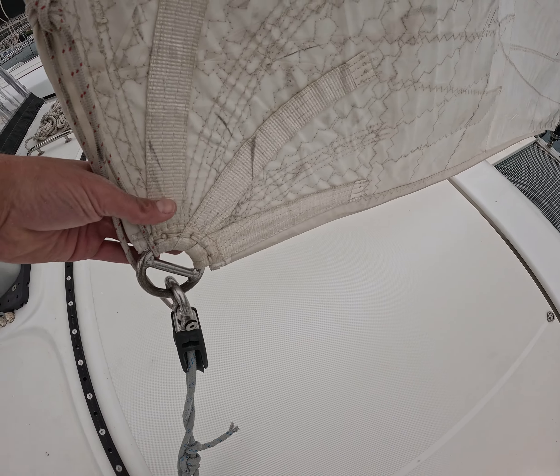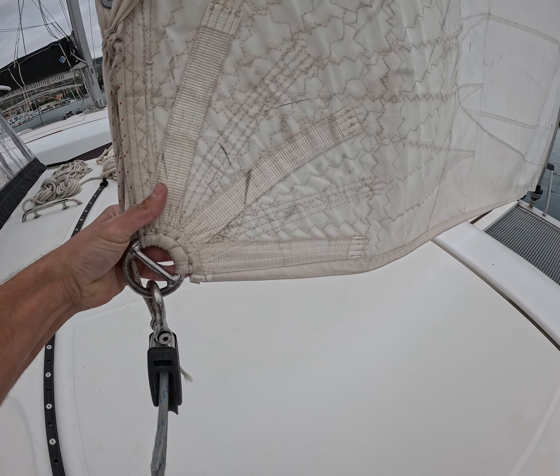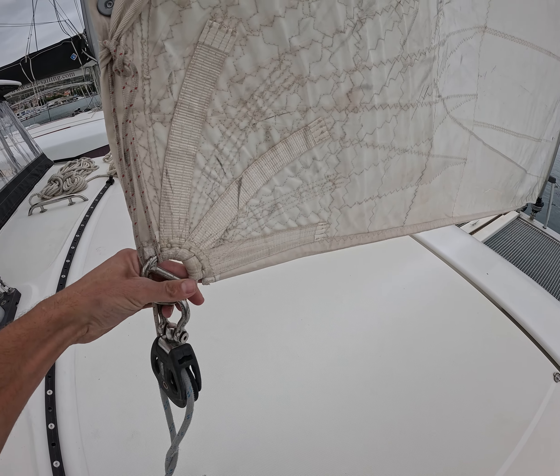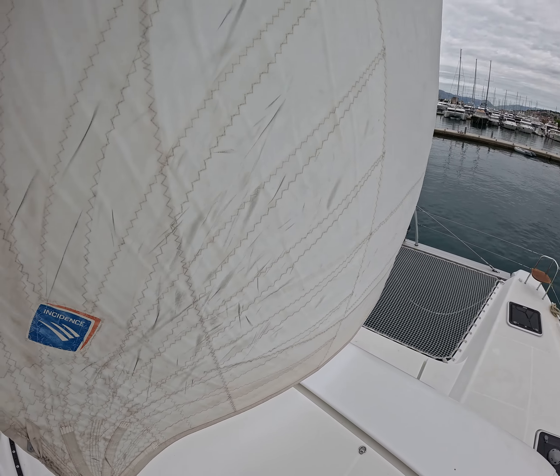Let's look at the tack and the reinforcement patch. You can see traces of usage — parts are holding very well. Good stable ring over here. The sail is a bit dirty.